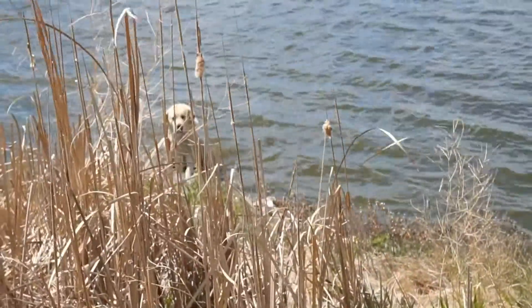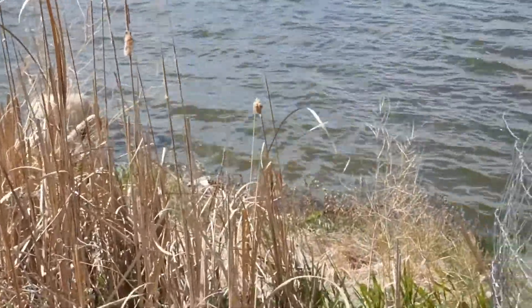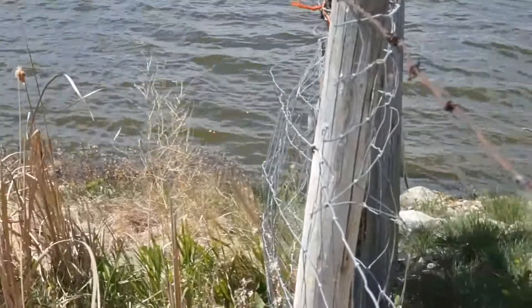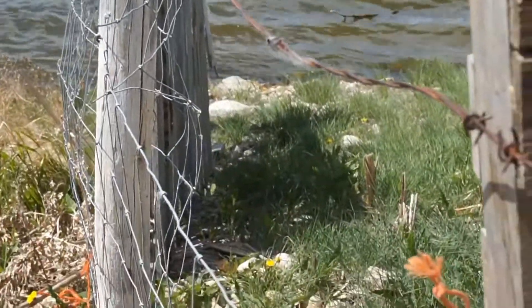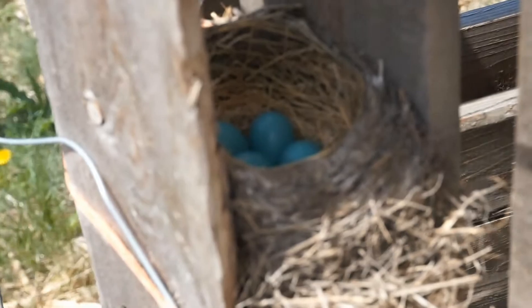Another bird you might see in your own backyard is the robin. And, if you look very carefully, you might see a nest of their pretty blue eggs. Be careful not to touch the nest or the eggs though, because if you do, the mother bird might not be able to come back to her nest.